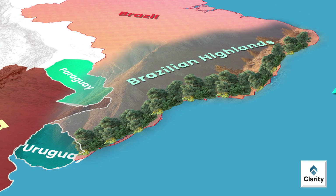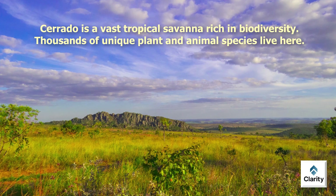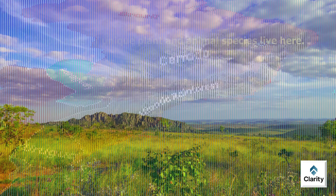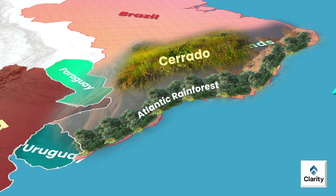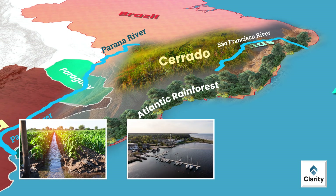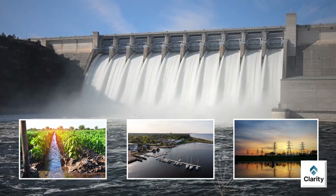Vegetation in the Brazilian Highlands varies greatly. Near the coast, the Atlantic rainforest thrives. Further inland, vegetation becomes grasslands and shrublands known as the Cerrado — a vast tropical savannah rich in biodiversity. Thousands of unique plant and animal species live here. Major rivers such as Parana and São Francisco start in these highlands, flowing eastward and southward, providing water for agriculture, transportation and hydroelectric power generation.